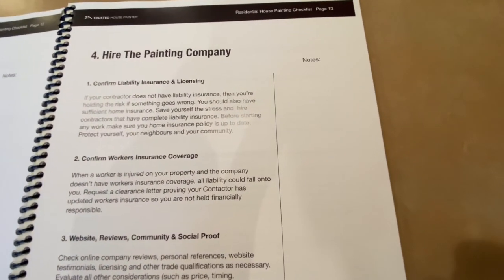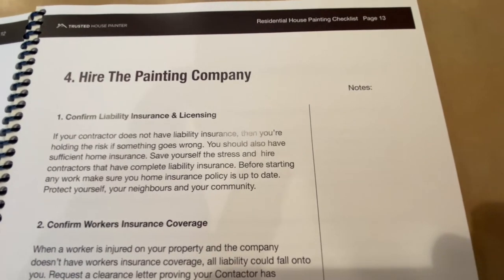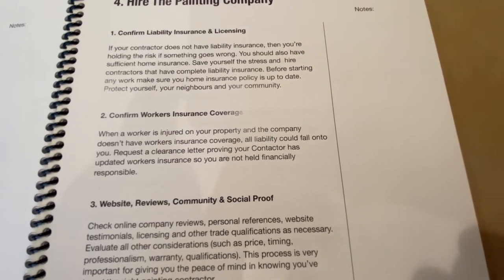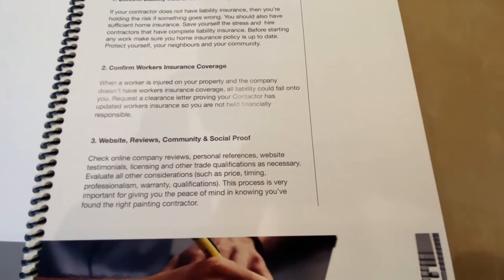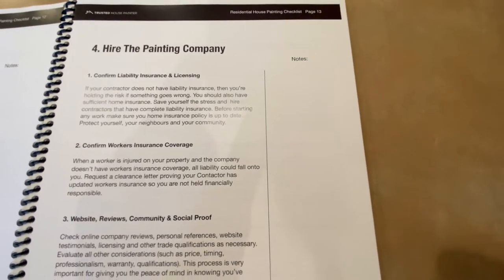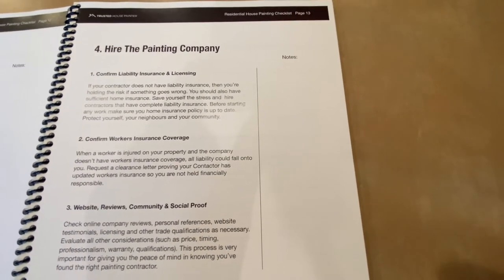Step four is hiring the painting company. You want to confirm their liability insurance and licensing, confirm they have workers' insurance coverage, and check their website for reviews, community presence, and social proof. Make sure they're real and know what they're doing — you can see videos like this from their company.